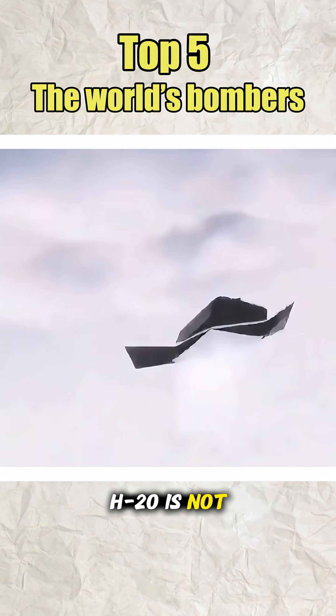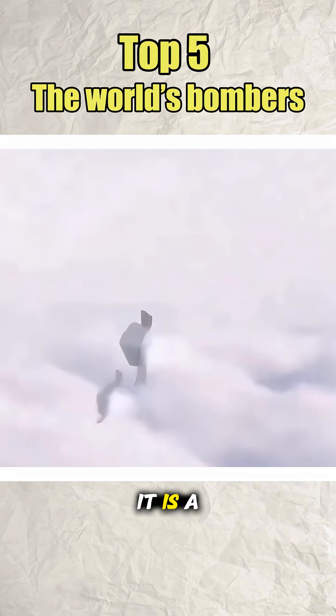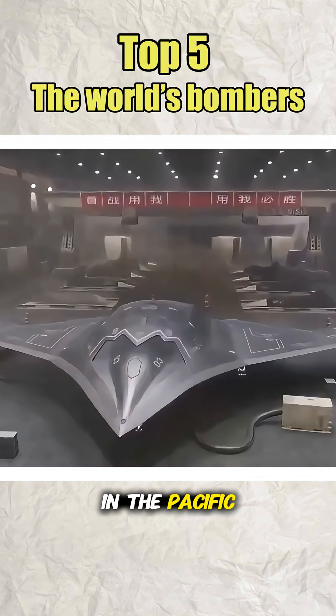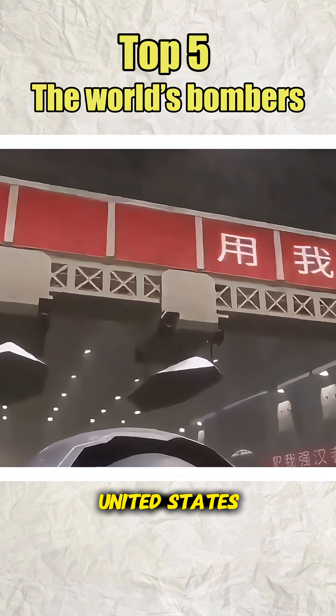The H-20 is not just an airplane. It is a symbol of China's intent to field a strategic bombing capability in the Pacific that rivals the United States.